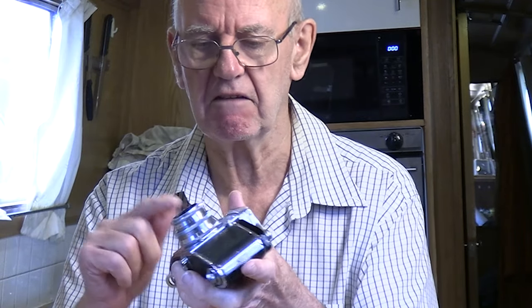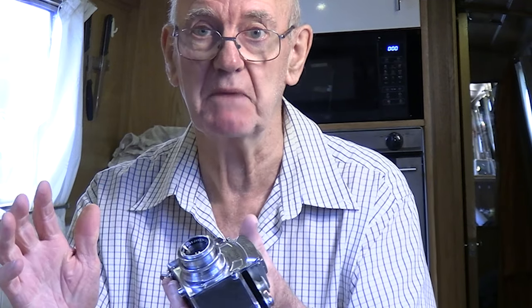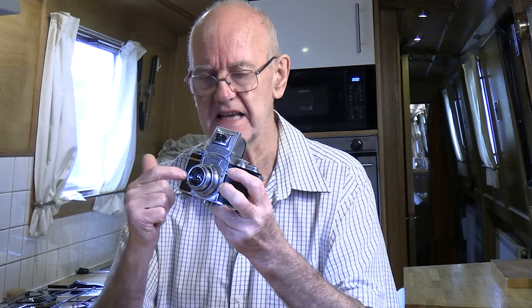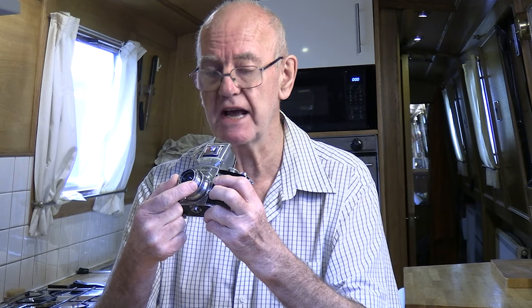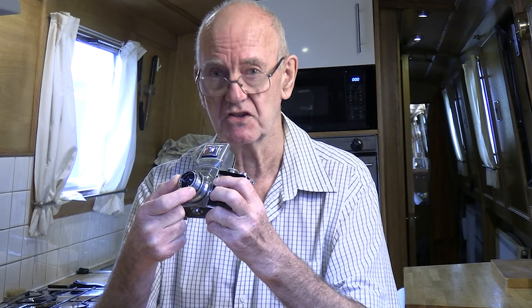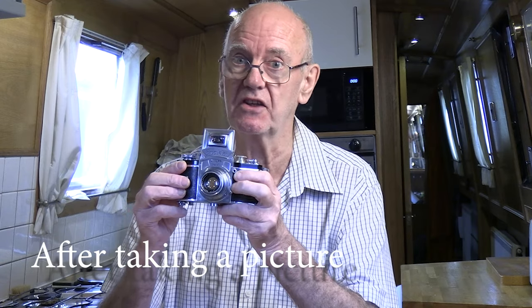It's a 35mm camera with no link between the lens and the camera, so nothing was automatic. You have to focus, take your meter reading, set the shutter speed, then close down the aperture to take the picture. But then of course you can't see much because it's all gone dark.